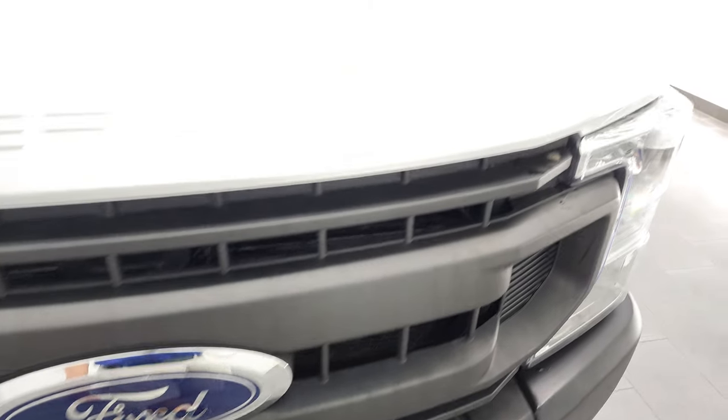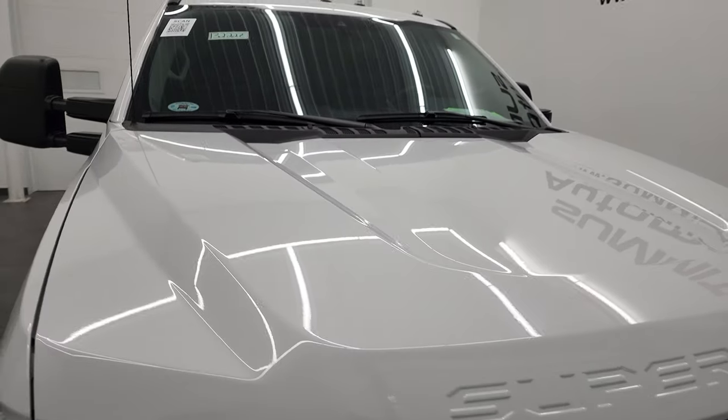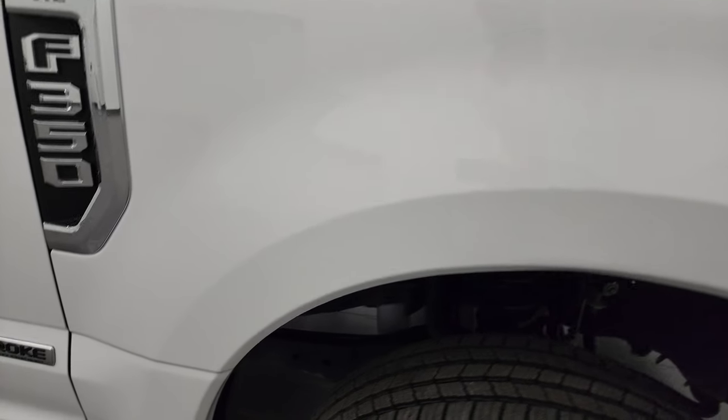Ford emblem is in nice condition and the hood is very clean as well. Does have the cab lights up top, and the passenger side front fender — no dents or dings on there.